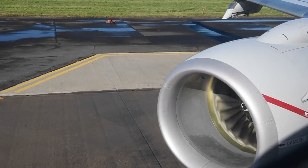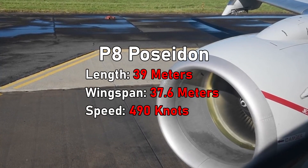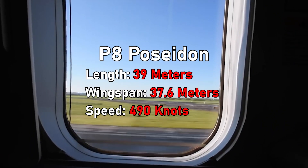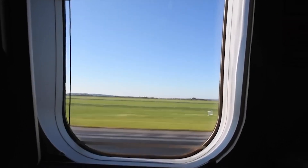The P-8 Poseidon is a maritime patrol and anti-submarine aircraft. It's based on the Boeing 737-800, and has a length of about 39 metres, a wingspan of 37.6 metres, and has a maximum speed of 390 knots, with a cruise speed of around 440 knots. It has a combat range of about 222 kilometres, which gives it about 4 hours of time on station for any anti-submarine operations.